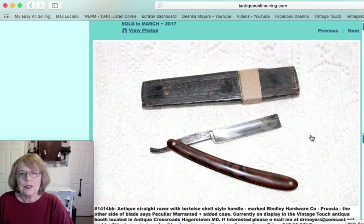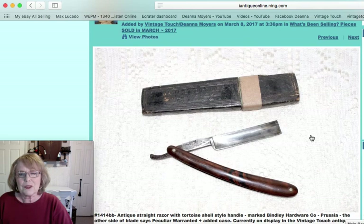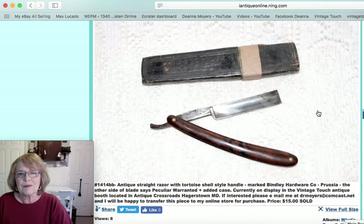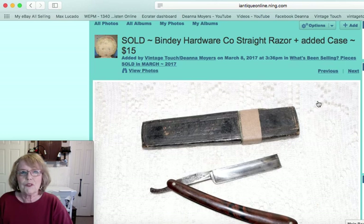Then I sold this straight razor — I think I showed this on one of my new arrivals videos when I found it. It's a Binley Hardware Company, Prussia is the name on it. I put that old case with it as a protective piece. It was a tortoiseshell-style handle and that piece sold for $15.